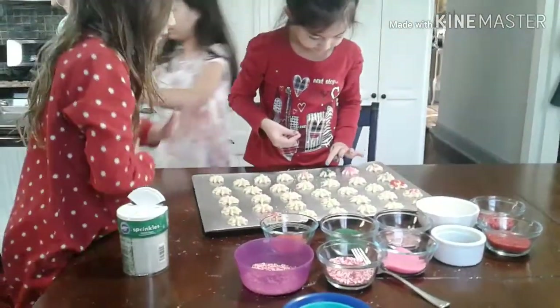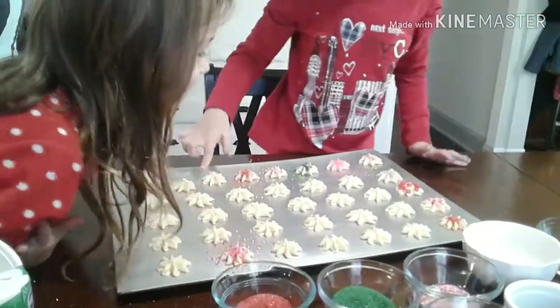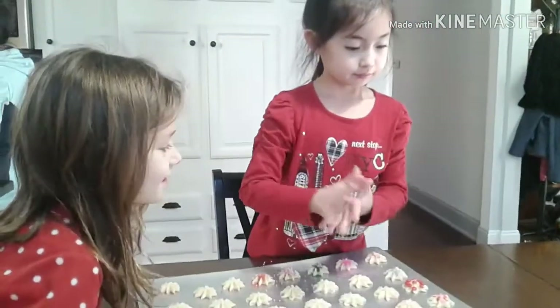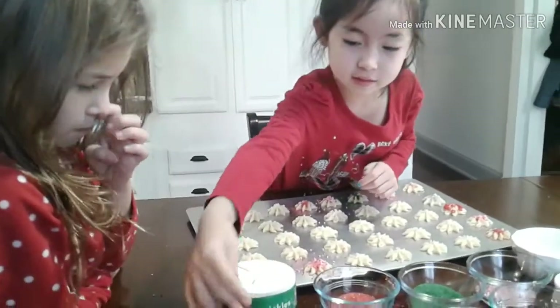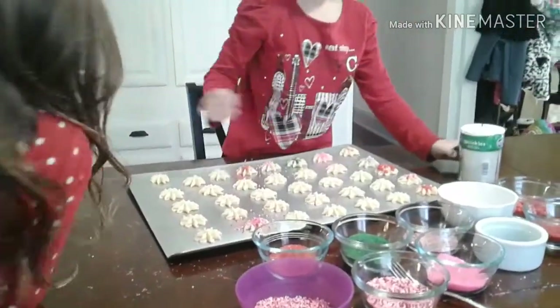I clean them every day. What is this? Hi, Aya! Hey, Grandma, say hi! Hi! I'm Grandma!